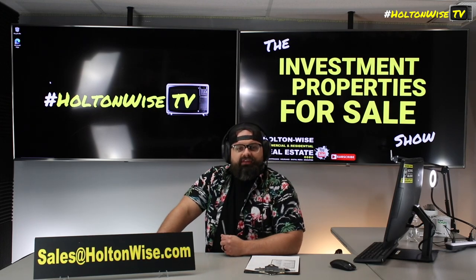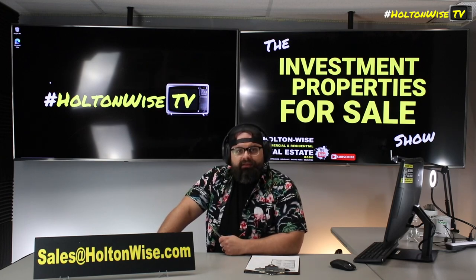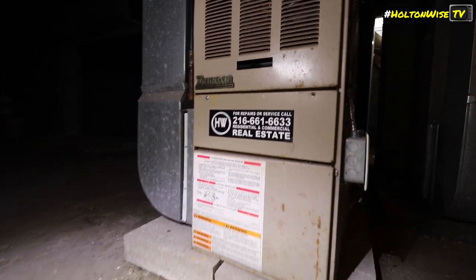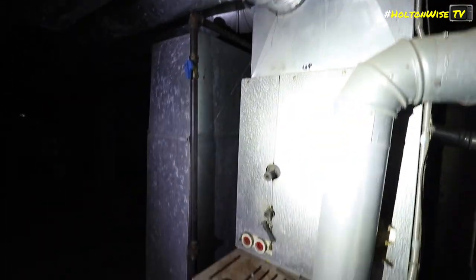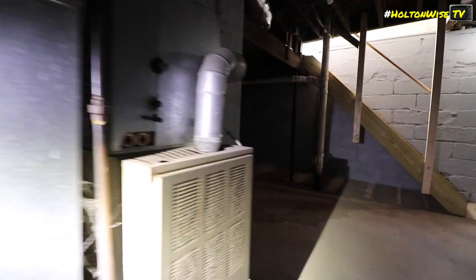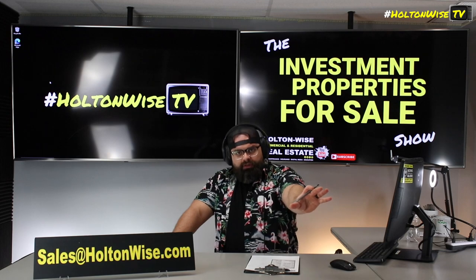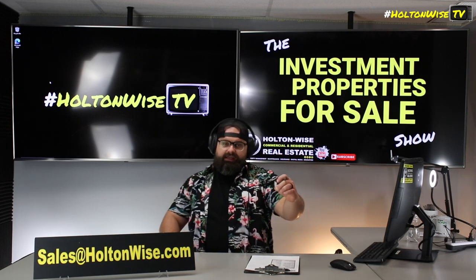Everybody who can get down with how things are done efficiently in the Cleveland rental property market — send your offers to my team at sales@holtonwise.com. Include your proof of funds or pre-approval letters. However, anybody thinking about buying this with a loan: before you put in an offer, specifically show this video to your lender and talk to your lender about this deal.